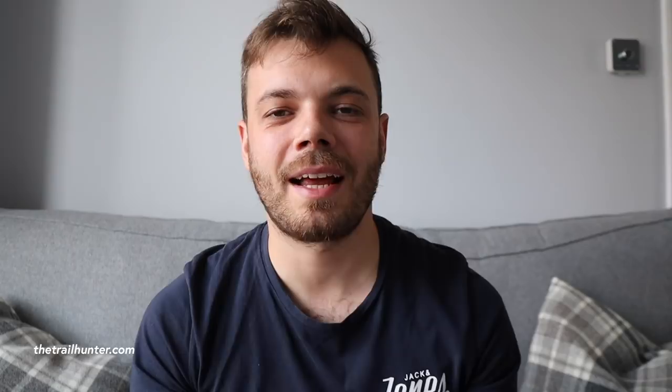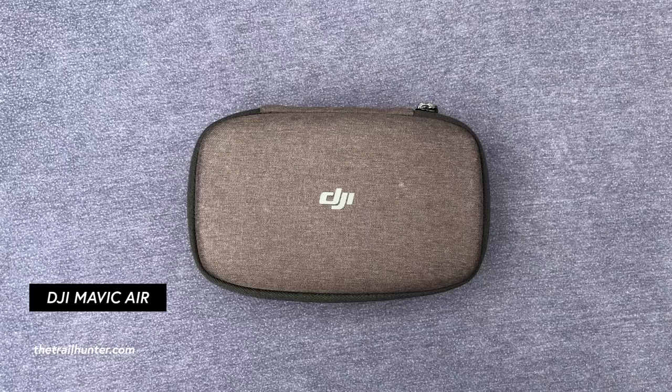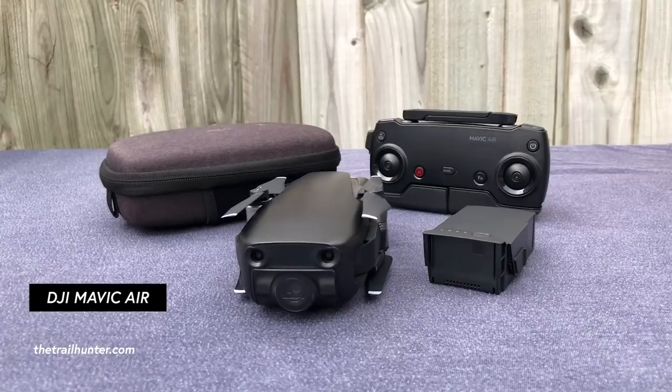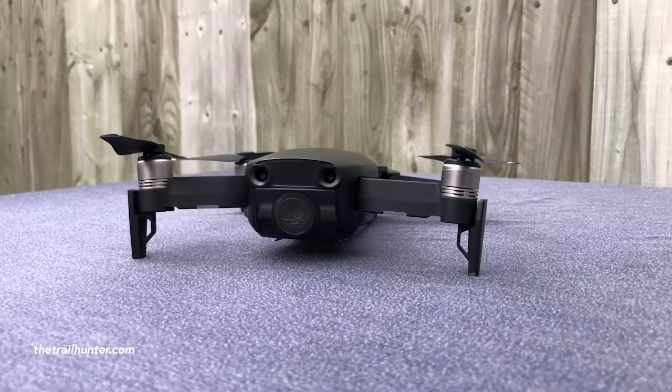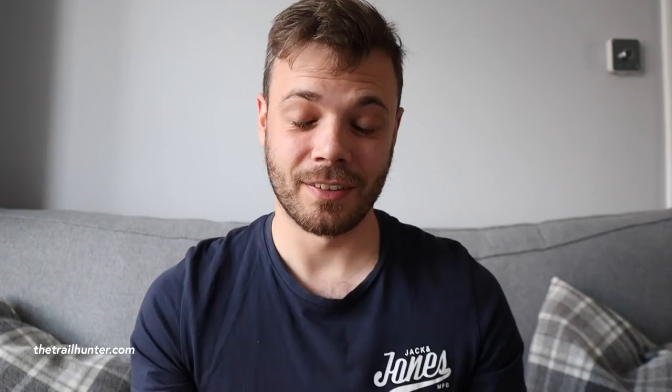My third luxury backpacking item has to be my DJI Mavic Air Drone. I use it for the production value and getting those different shots in all of my videos that I know you guys really like. The DJI Mavic Air Drone weighs in at 429 grams and costs 769 pounds on the website at the time of making this video. It's not the cheapest of cameras but what you get in such a small little package is absolutely amazing and it really adds another level to my videos.